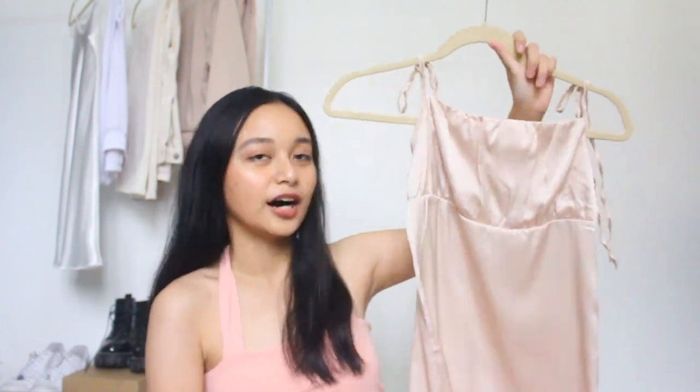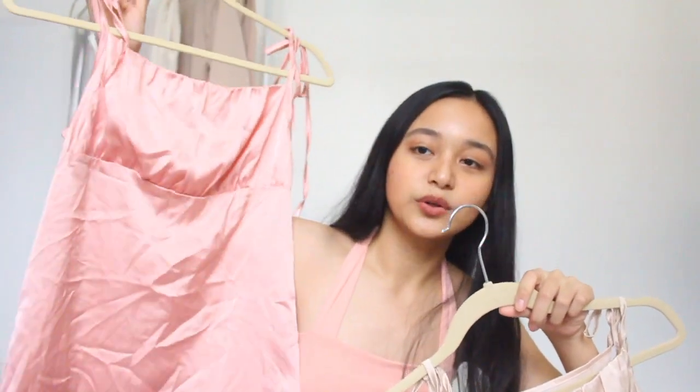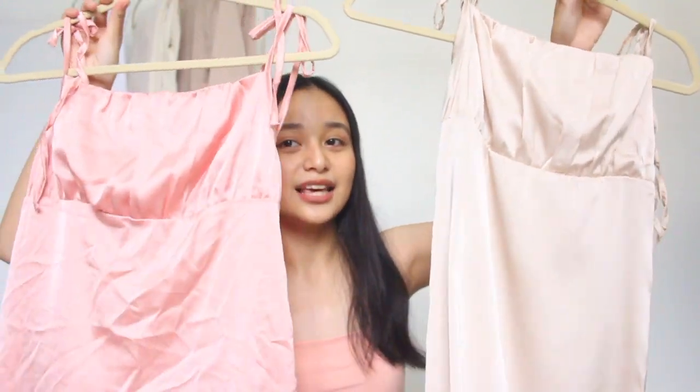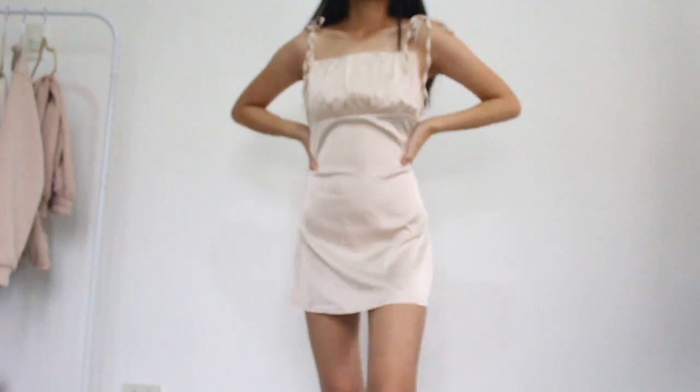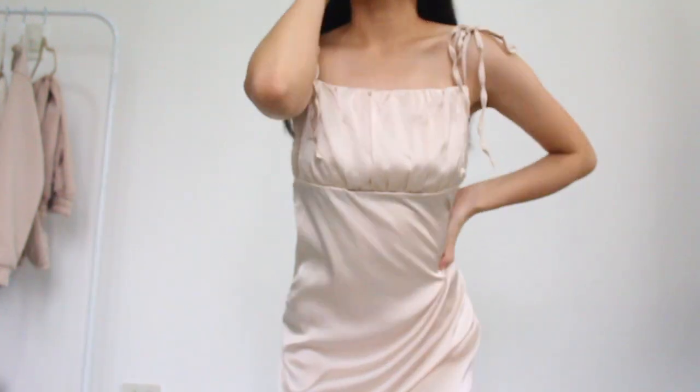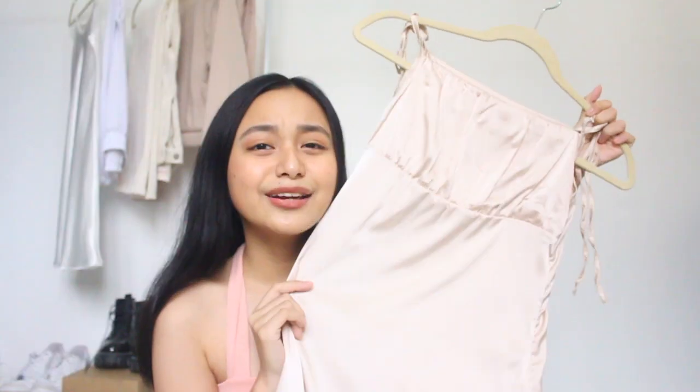So the first one will be this beautiful silky tie shoulder dress, and I got it in two colors — champagne and pink. This one is wrinkly because I used it. But oh my god, these are super cute. I love it so much and it's very classy. I am so obsessed with this. I don't know where I'll use it, but who can say no to a cute little mini dress?